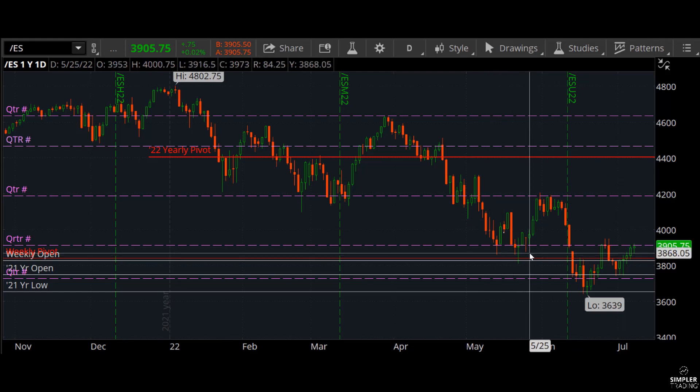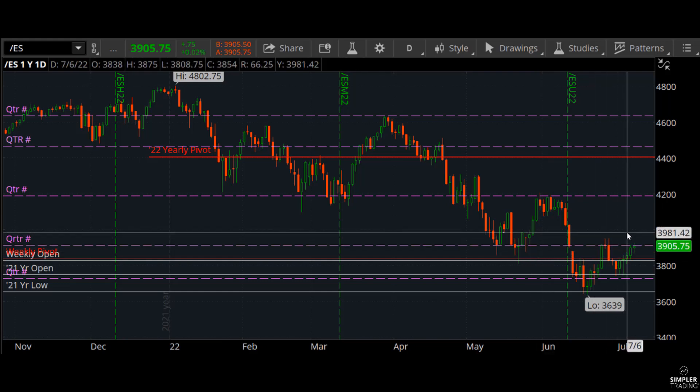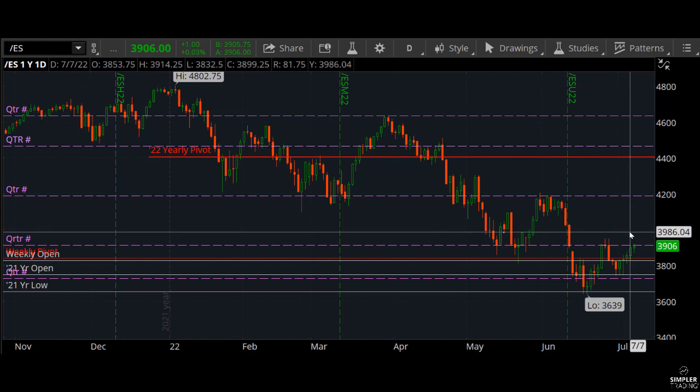One little speed bump along the way: price 3985 — go ahead and mark it on the chart as a reminder. It's a gap mid that still exists at 3985. I don't think it's a big deal, but the first test of that price is going to be a little testy.